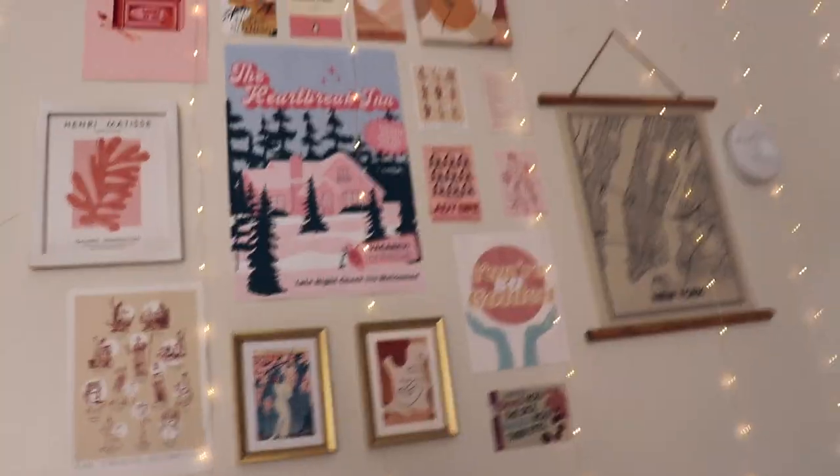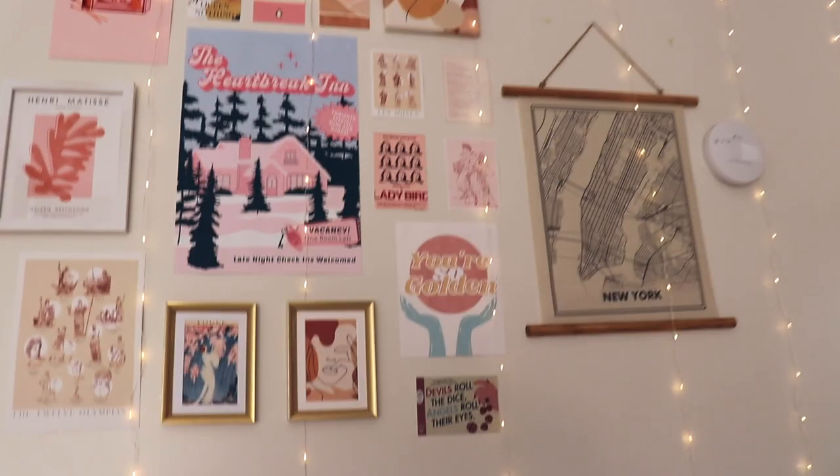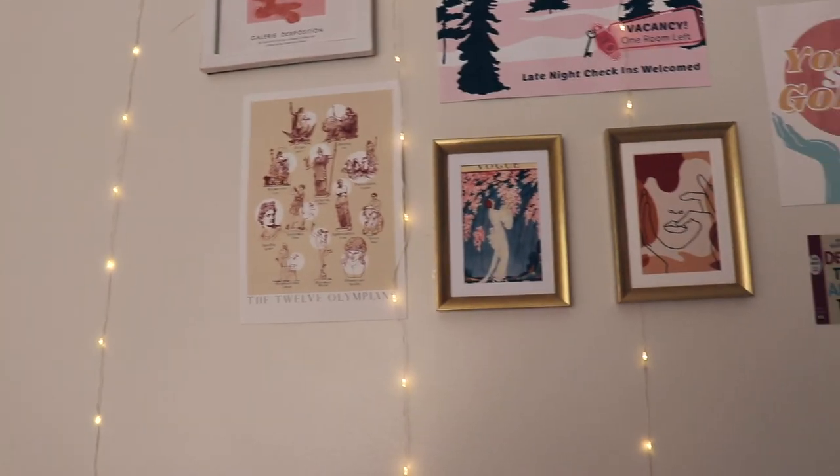Then I have my poster wall — it's not really a gallery wall but it kind of is. I spent such a long time putting this together and I'm so pleased with the result. I also have these curtain fairy lights from Amazon and the ceilings are so high in here.